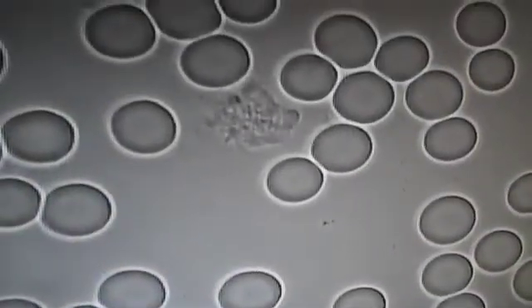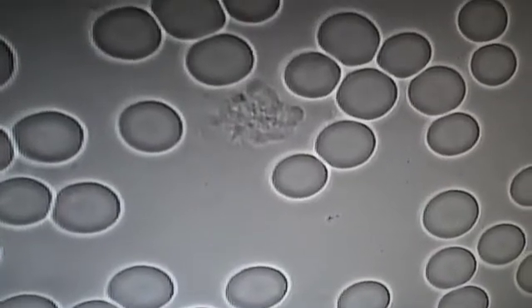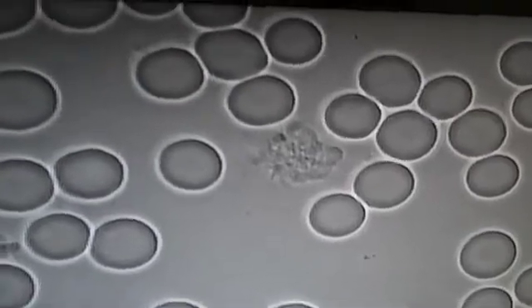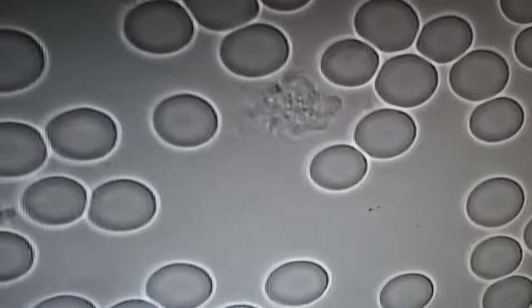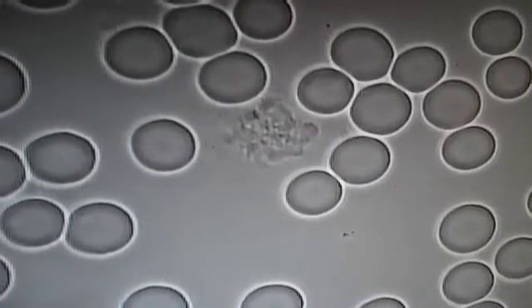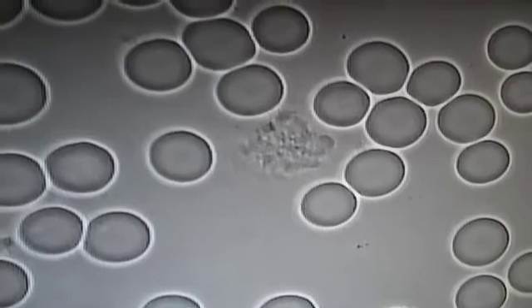Here is a much improved blood sample. The previous sample was literally teeming with bacteria, but here we've got lots of healthy red blood cells and a much reduced population of bacteria. So there's been a big improvement.